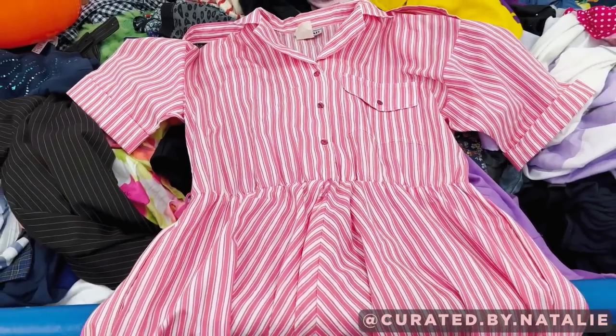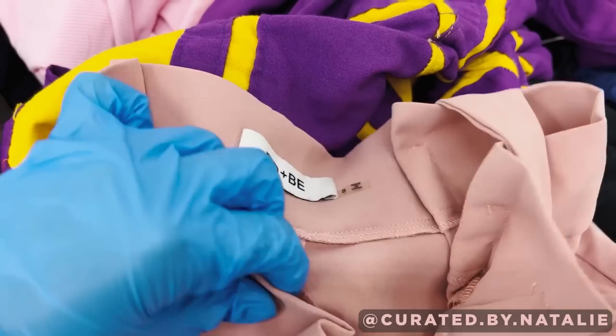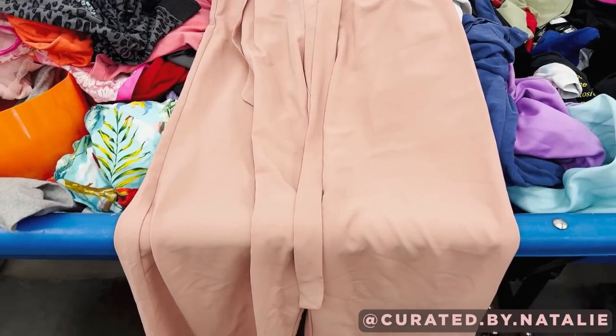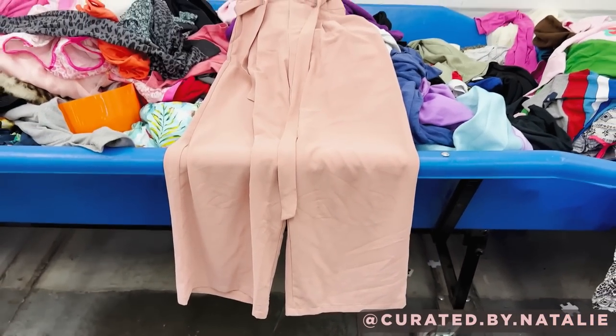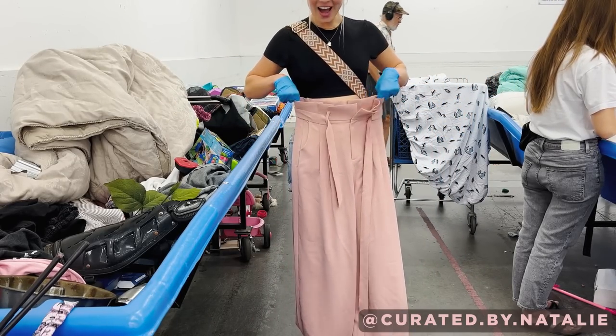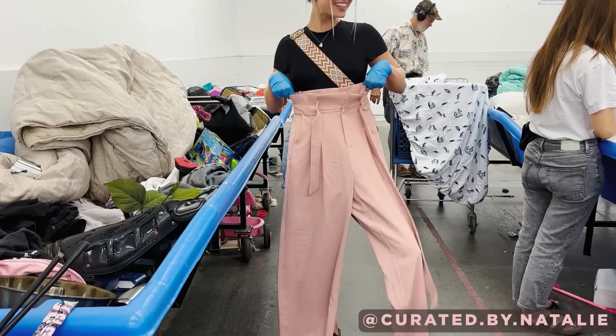I kept going through this same bin and found these Doe and Bee paper bag pants, which are so perfect for a Barbie outfit. They are a little bit pastel, but I feel like with some pops of color they will be perfect. I'm really excited to style them.